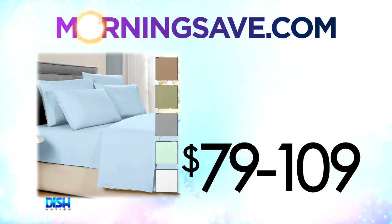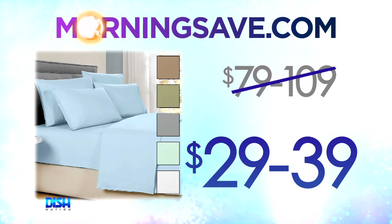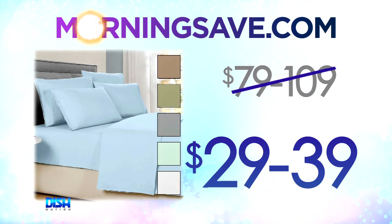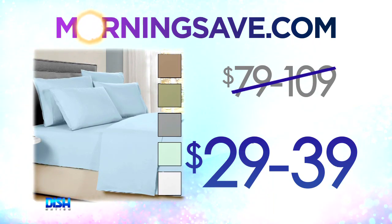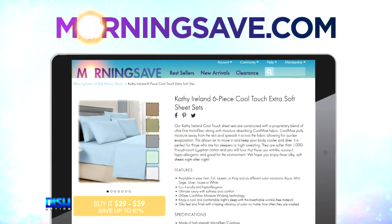How much are they? Well, get ready to snore all day, because usually these sheets start at $79 and run as high as $109. But for the Dish Nation crew, these silky sheets will only cost you anywhere between $29 and $39. Just go to morninsave.com and tell them Dish Nation sent you.